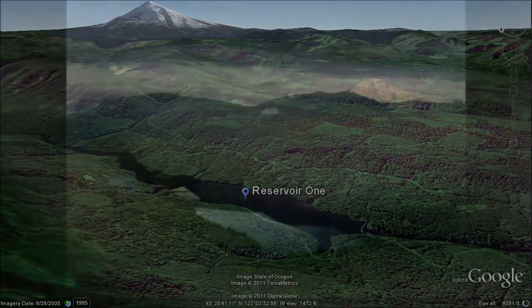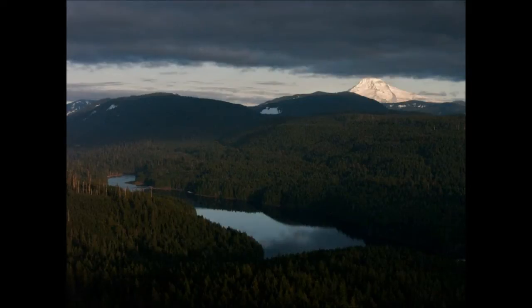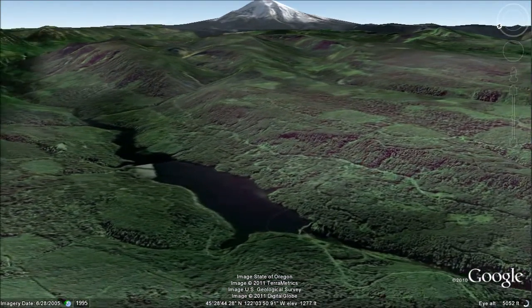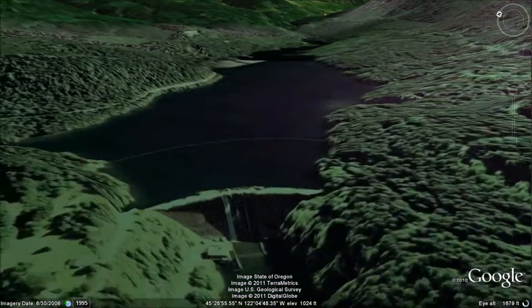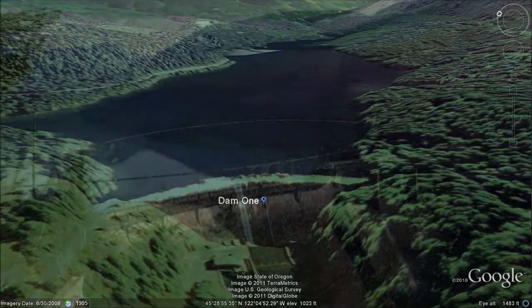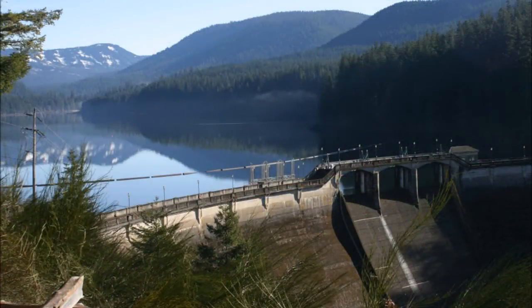Below Bull Run Lake is Reservoir 1. The reservoir can store up to 10 billion gallons of water. It was formed by a curved concrete gravity dam constructed in the 1920s. In addition to creating the reservoir, the dam also produces hydroelectric power.